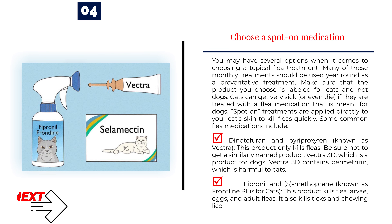Number 4: Choose a spot-on medication. You may have several options when it comes to choosing a topical flea treatment. Many of these monthly treatments should be used year-round as a preventative treatment. Make sure that the product you choose is labeled for cats and not dogs — cats can get very sick or even die if treated with a flea medication meant for dogs. Spot-on treatments are applied directly to your cat's skin to kill fleas quickly. Common flea medications include: Dinotefurin and pyroproxephin, known as Vectra — this product only kills fleas. Be sure not to get Vectra 3D, which is for dogs and contains permethrin, harmful to cats. Fipronil and S-Methoprine, known as Frontline Plus for cats, kills flea larvae, eggs, and adult fleas, and also kills ticks and chewing lice.